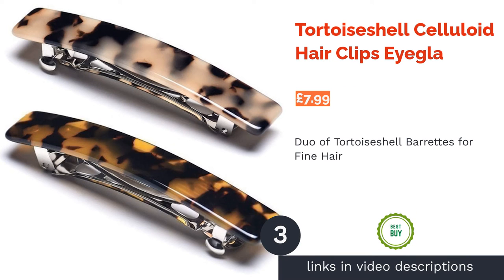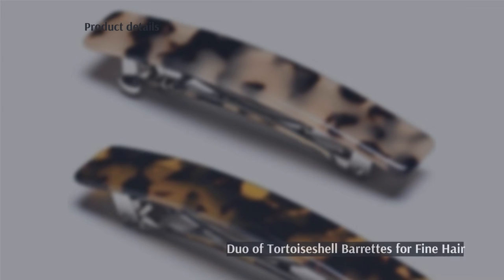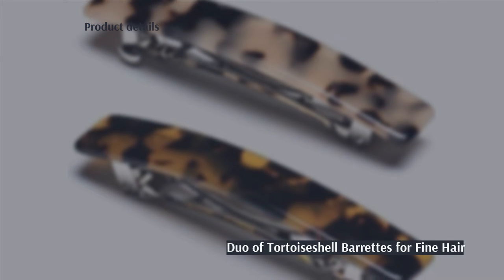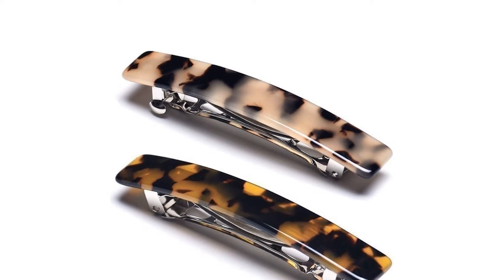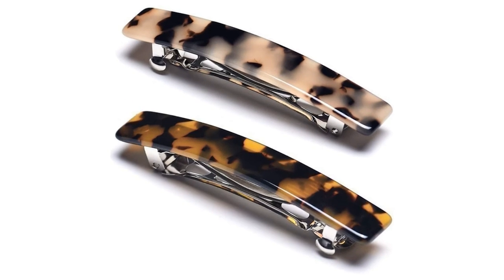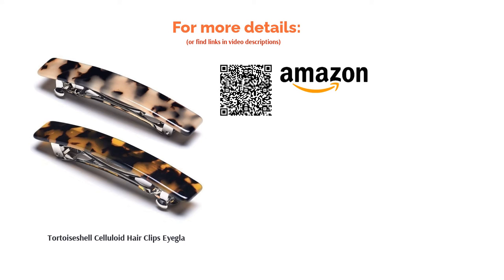The next product is Tortoise Shell Celluloid Hair Clips by Idler. These rectangular clips feature a timeless tortoiseshell design that will add a bit of pizzazz to any outfit. The color scheme is still subtle though, meaning your hairstyle will remain center stage. The barrette design is incredibly simple to use so you'll be able to pin your hair up tidily in seconds. Sadly, they're not very wide, meaning they won't be strong enough to support thicker hair. For fine tresses or partial updos though, they're just the ticket.